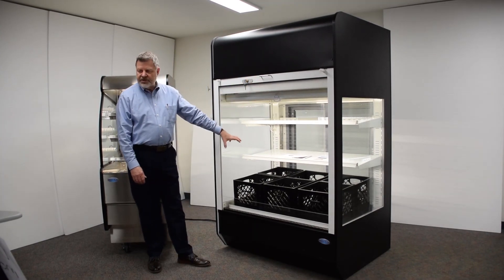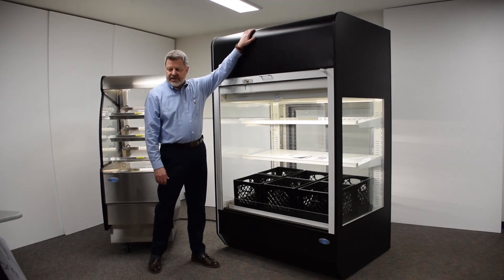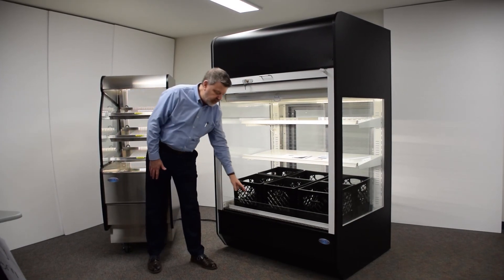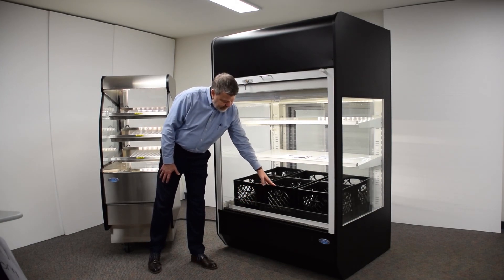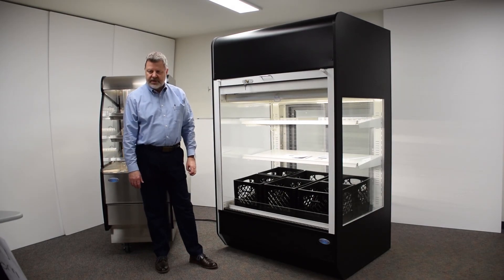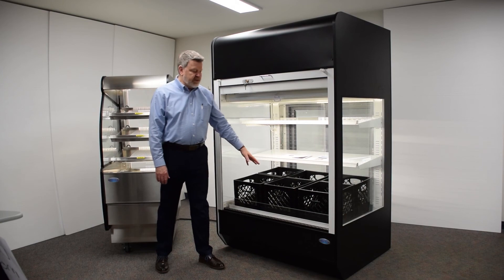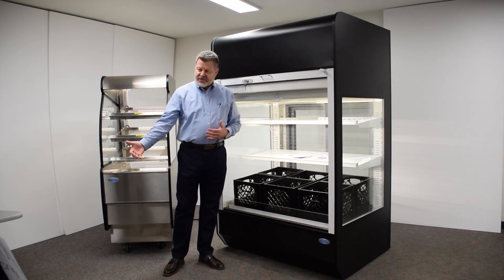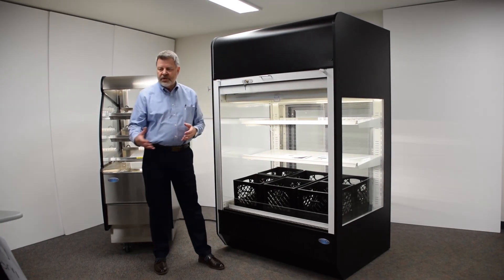In doing the engineering and design of the product, we moved the compressor system to the top of the case. By doing that, it allowed Federal to lower the deck to six inches off the floor, and in doing that, the first case of milk in the merchandiser is only 26 inches off the floor. This then makes the merchandiser available for K through 5 schools. However, you also have multi-purpose shelving for middle school and high school.